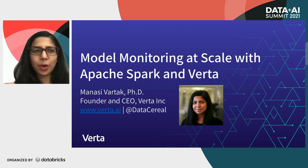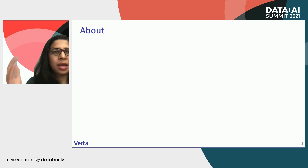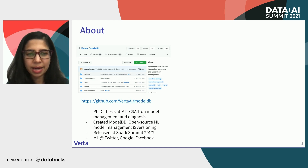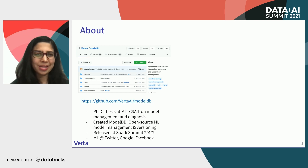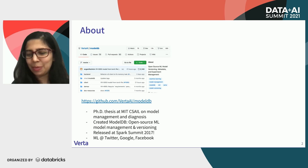Before I go there, let me start off with a little bit of background about myself. I have a super technical background — I did my PhD in computer science at MIT. I was actually at Spark Summit in 2017, where I released ModelDB, which was a result of my PhD, the first sort of model management and experiment management software, and that has now inspired a lot of other tools. Today I'm going to be talking about yet another tool, and hopefully that one will be even more impactful than ModelDB was.